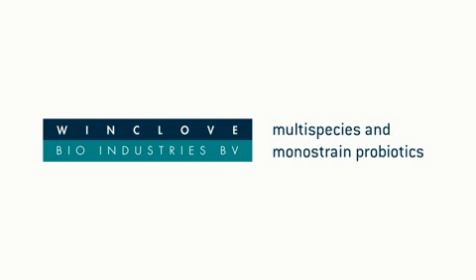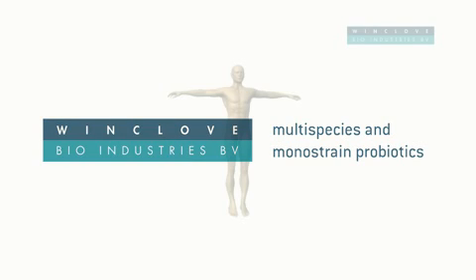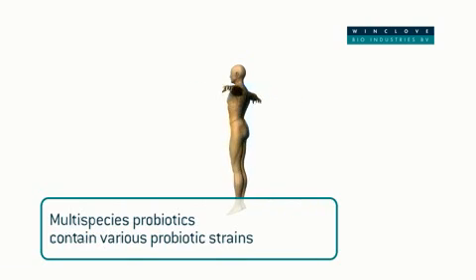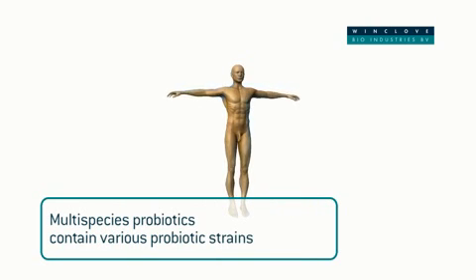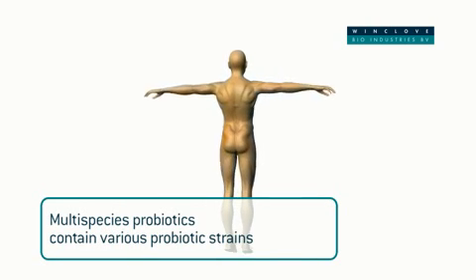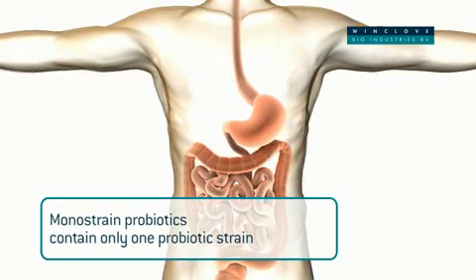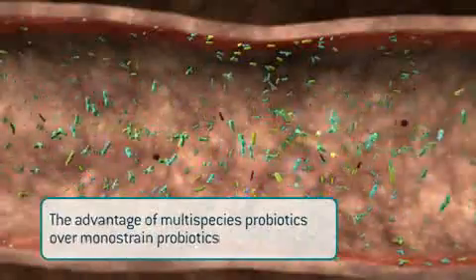In order to show the advantages of multi-species probiotics over mono-strain probiotics, we use a simplified example of reality in the following animation. Multi-species probiotics are preparations containing various probiotic strains from different genera and species, where mono-strain probiotics contain just one probiotic strain. Let's find out how it works.